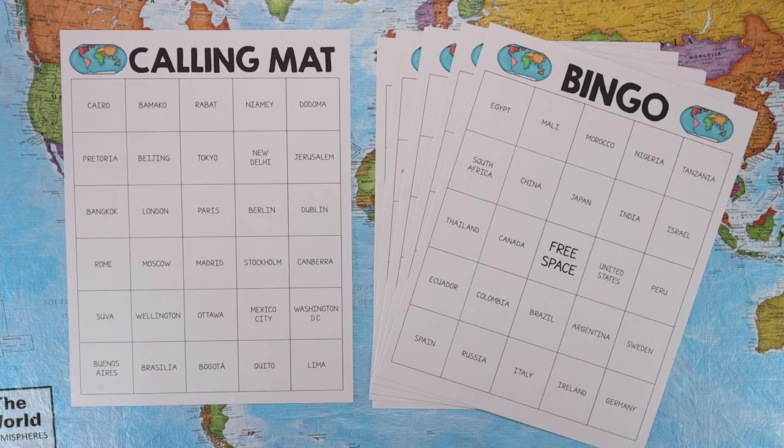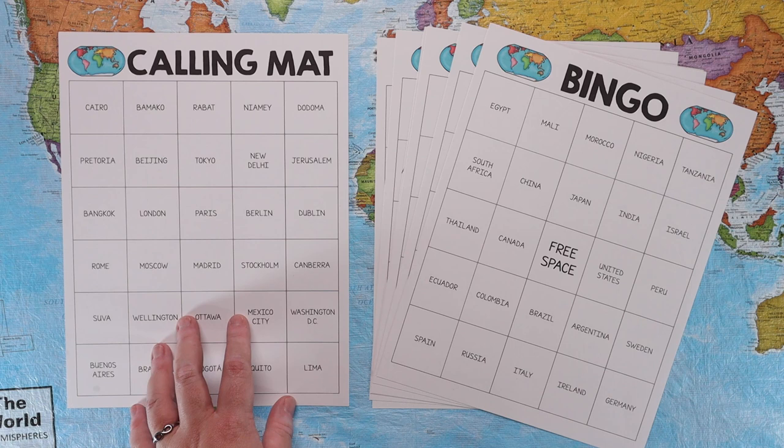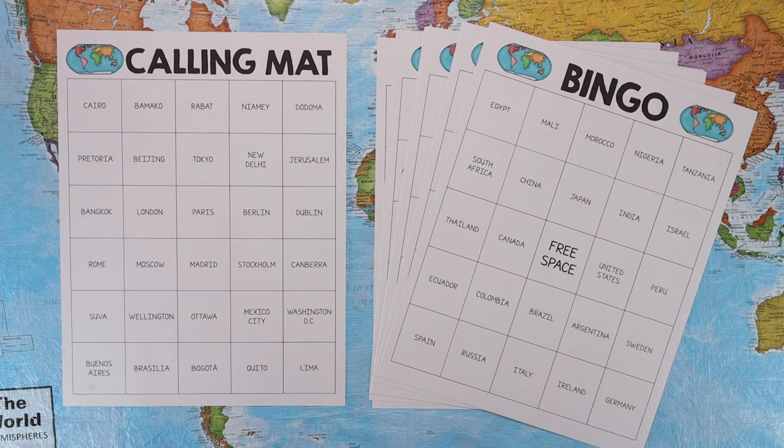Last but most definitely not least is the game pack. The game pack includes four different games to give variation while playing games each week, so if you can't find or afford any of the suggested games you still have great options. The first game is Bingo, where you match the capital to the country — on the calling mat, if someone calls out Cairo, you cover Egypt. There are multiple different ways to play Bingo listed to keep it fresh, including straight lines, four corners, blackout, and about eight different variations.